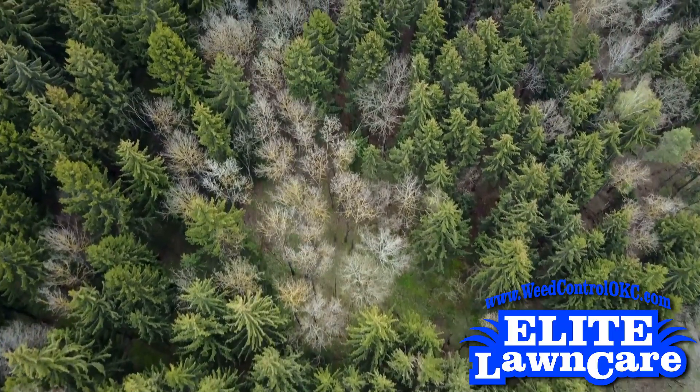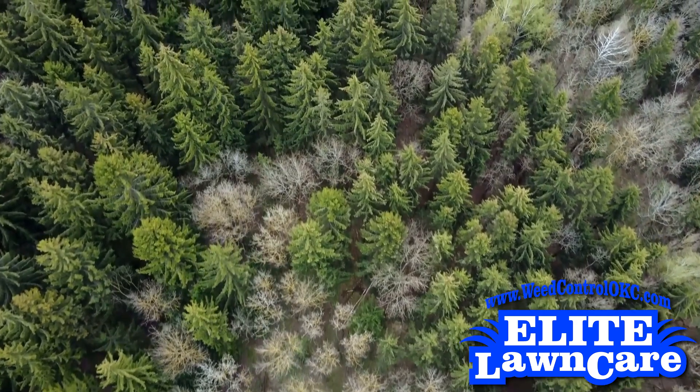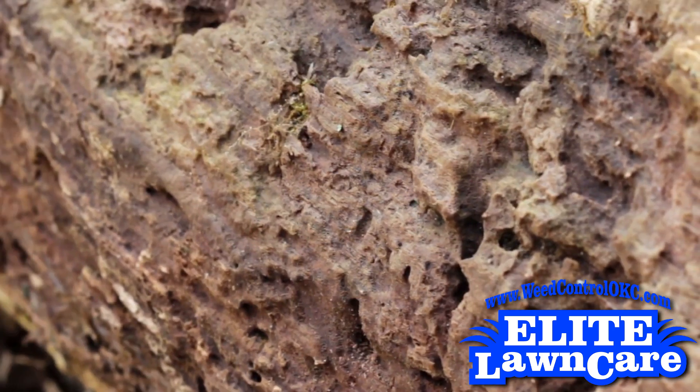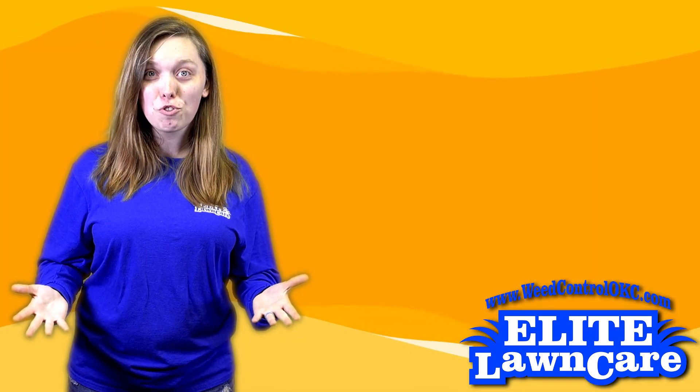This means even if your evergreen does survive, recovery times after bagworm feedings can take years. And although broadleaf hosts are not as easily killed by bagworms, they can be weakened by them, making them more susceptible to wood-boring insects and even disease-causing plant pathogens.